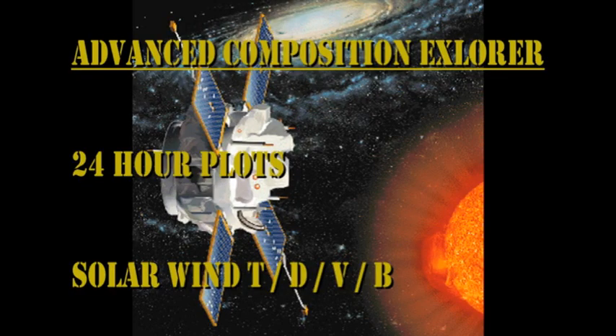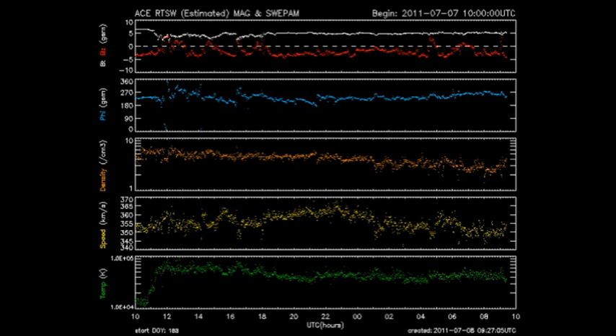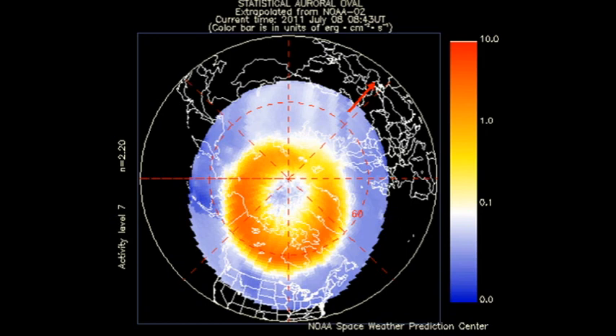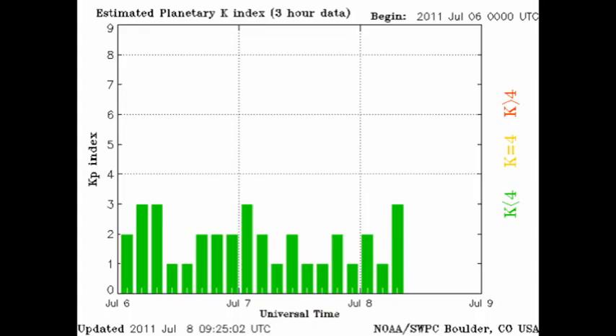The ACE data shows that about a day ago the solar wind temperature jumped very suddenly. However, the speed hasn't changed much and the density has if anything drifted lower, so I'm not quite sure what that means. Perhaps a coronal mass ejection brushed past us but wasn't very geo-effective. The auroral zones seem quite agitated, however the Kp index is still relatively quiet, varying between 1 and 3.